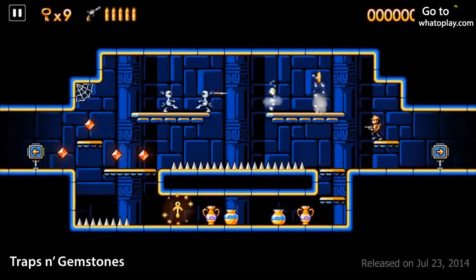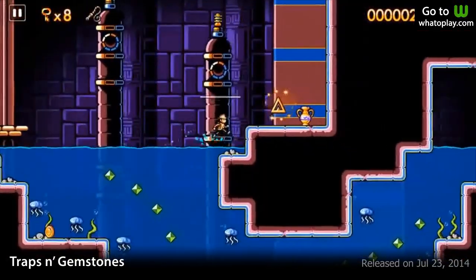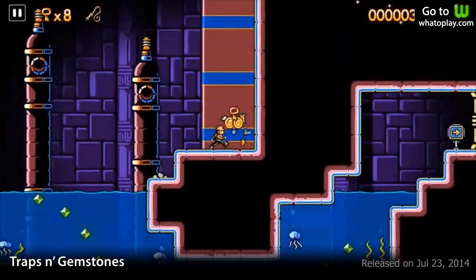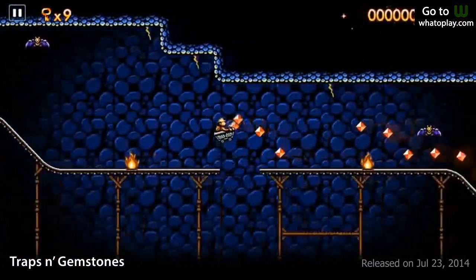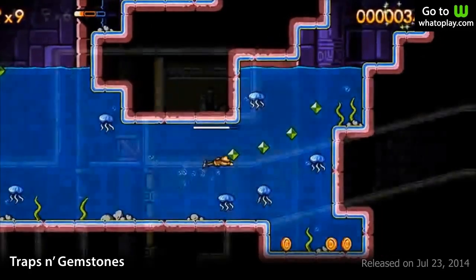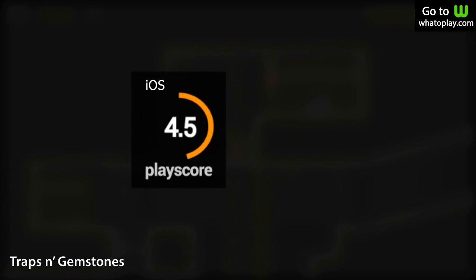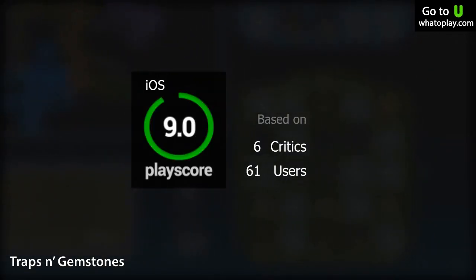Number 2 on the ranking is Traps and Gemstones. Play as a character that resembles Indiana Jones, complete with a fedora and a whip. This is a unique platformer set in a pyramid where you can explore the world any way you want — fighting monsters, collecting treasures, and finding new paths. With its excellent map design and challenging, rewarding levels, Traps and Gemstones earns a PlayScore of 9 out of 10.